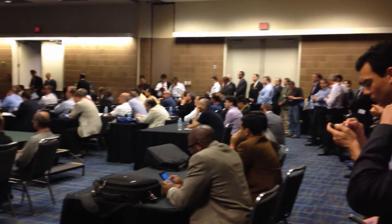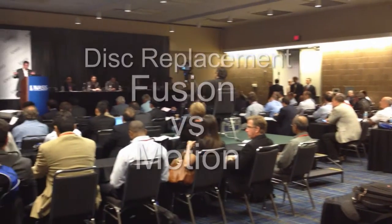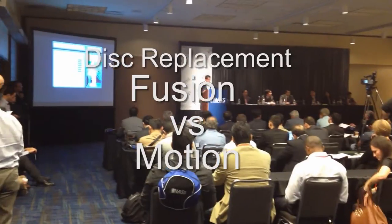On the first day of the meeting there were two papers presented that reported on the outcome comparing patients who had a disc replacement with a motion device versus a disc replacement with a fusion device. Let me show you what I'm talking about.